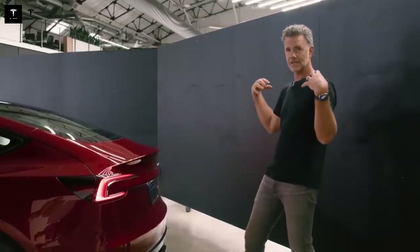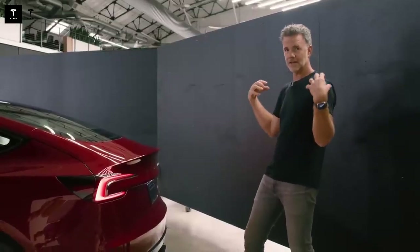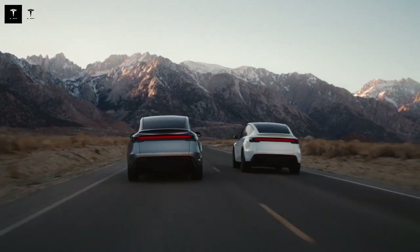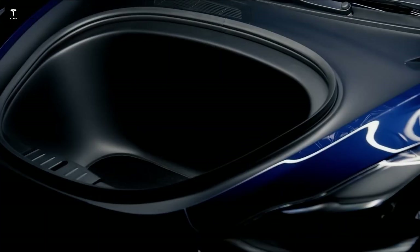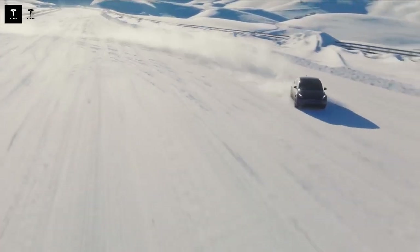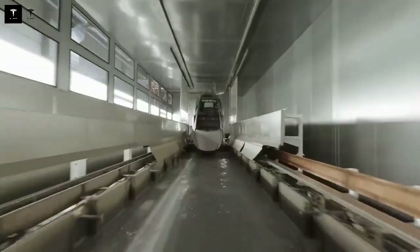The Model Q's interior was also designed to offer a unique user experience. Spacious and comfortable, the cabin features a centralized interface on a large touchscreen, providing easy access to all the car's functions. The intuitiveness of this system brings practicality and modernity to the driver, raising the standard of comfort even in an affordable vehicle. The advanced driver assistance systems featured in the Model Q further demonstrate Tesla's commitment to safety and innovation.